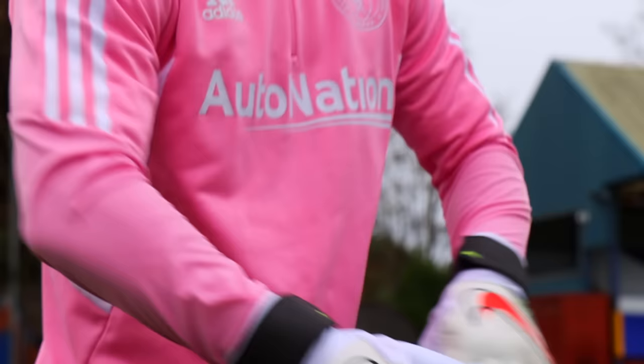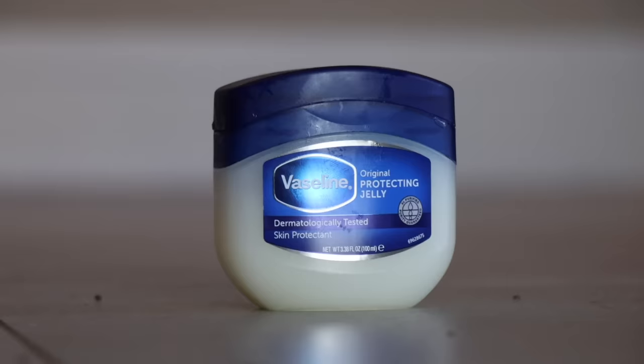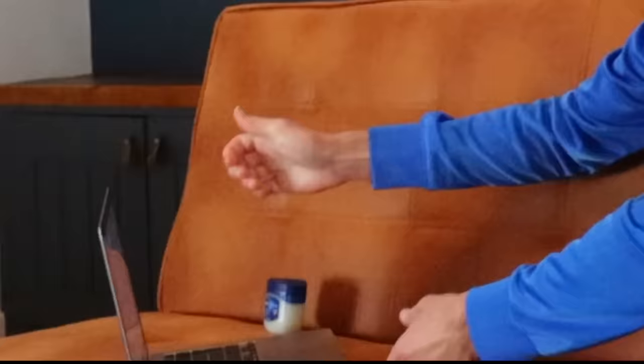There is a trick that some goalkeepers use that sits in the grey area of what's legal — it involves a tub of Vaseline. Some pro keepers will put Vaseline on their gloves to make them grippier, but is this actually within the rules? After researching it I haven't really got a conclusive answer.